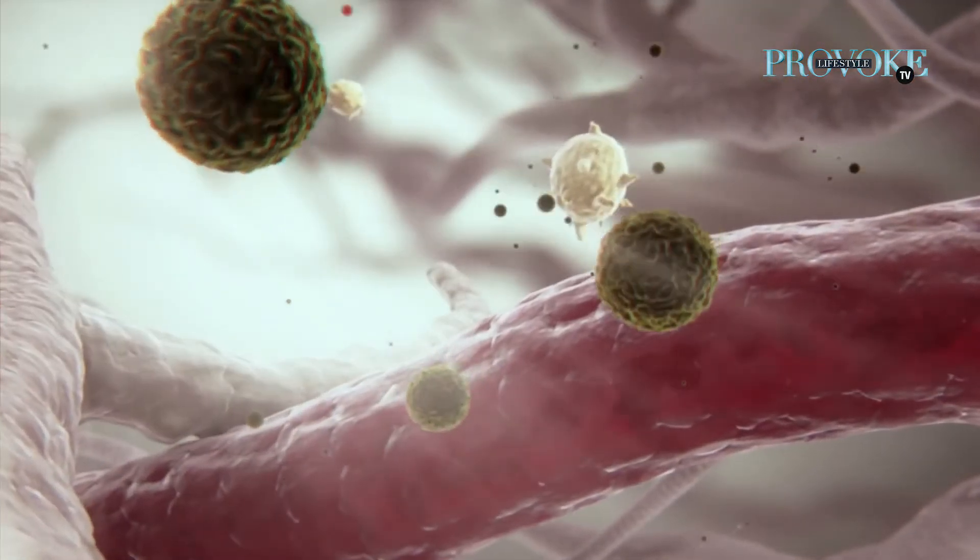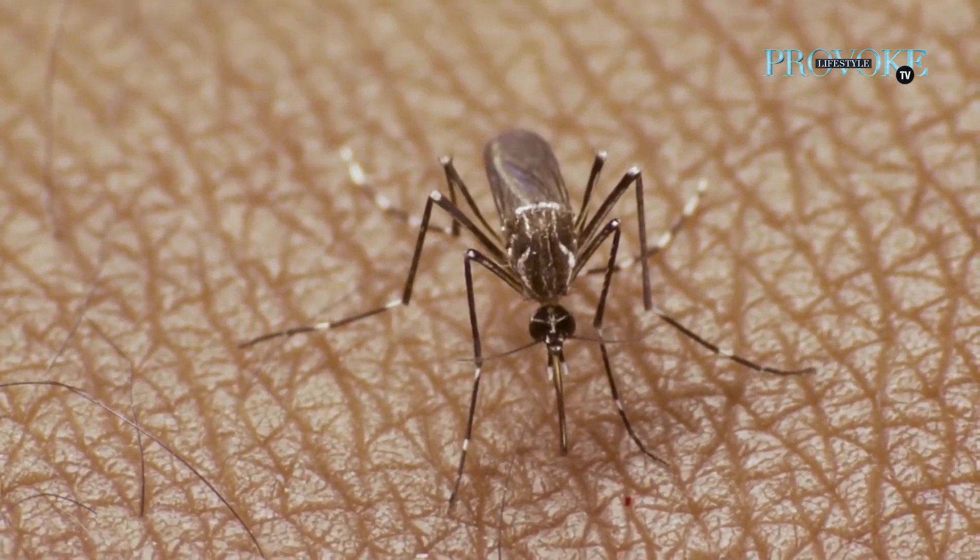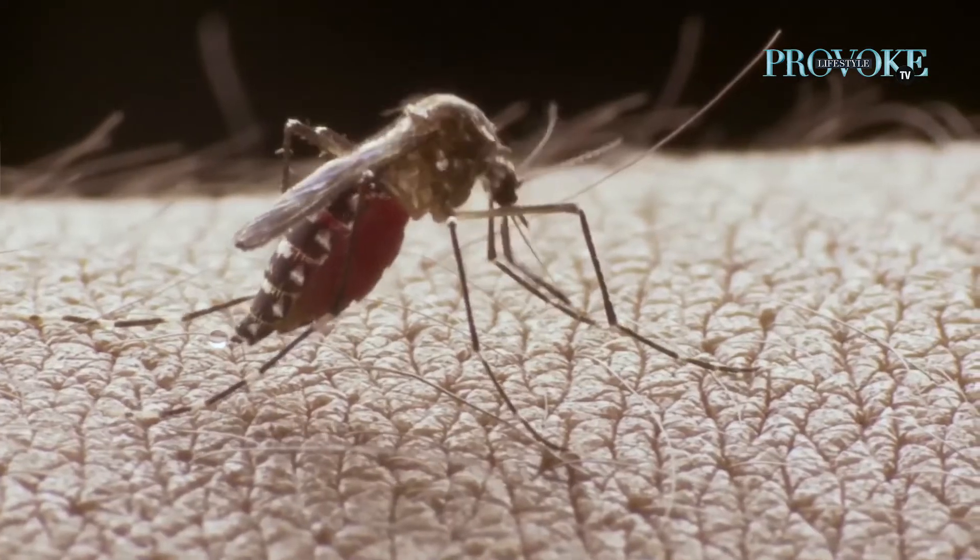Dengue is caused by an RNA virus called Flavivirus. It is spread by a mosquito — a female mosquito called Aedes aegypti. When it bites a normal person, it is generally spread. It does not spread through contact or through water.